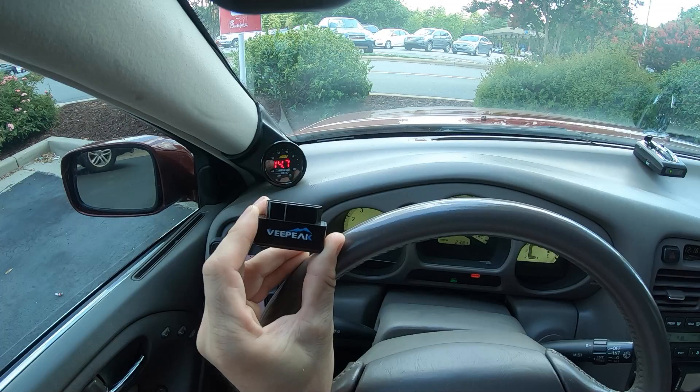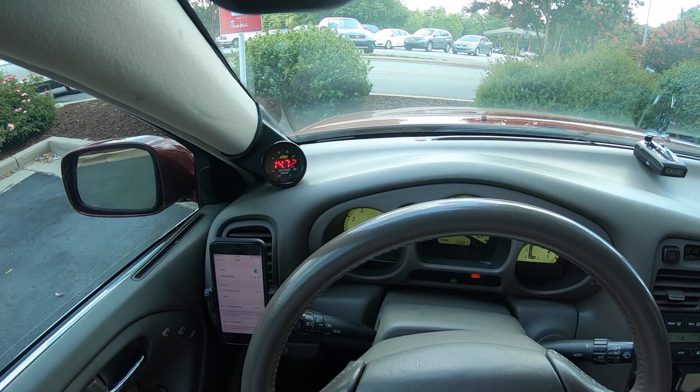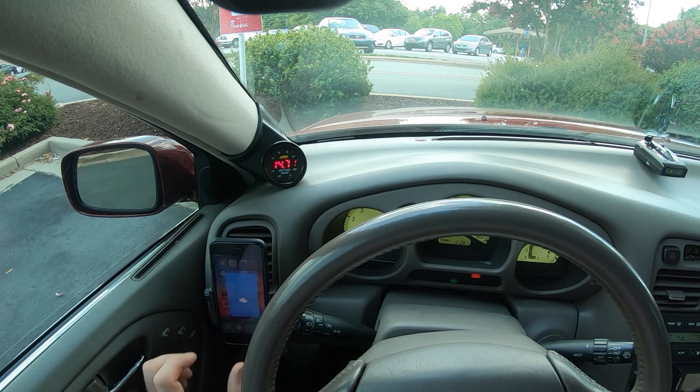I want to show you how this OBD scanner works. What you do is you take this thing and plug it into the OBD port under your steering wheel column. Once it pops up on the Wi-Fi, we connect to it. And once it's connected, I'm going to open up the Car Scanner Pro app.